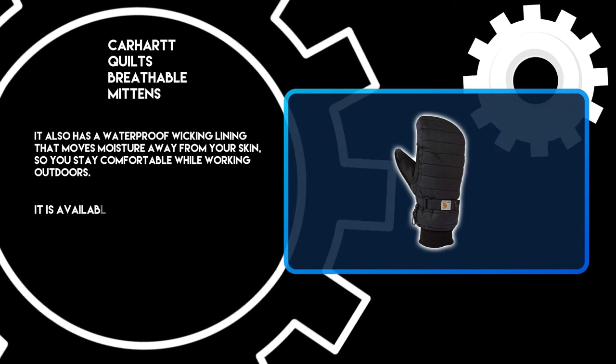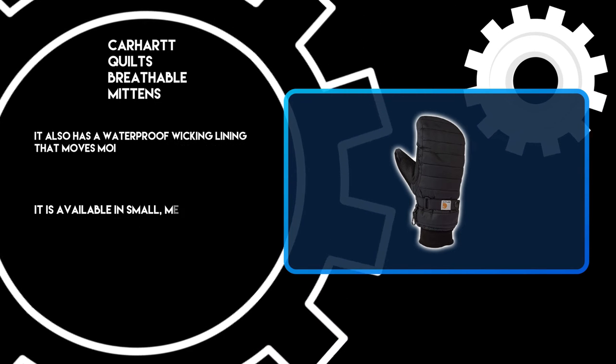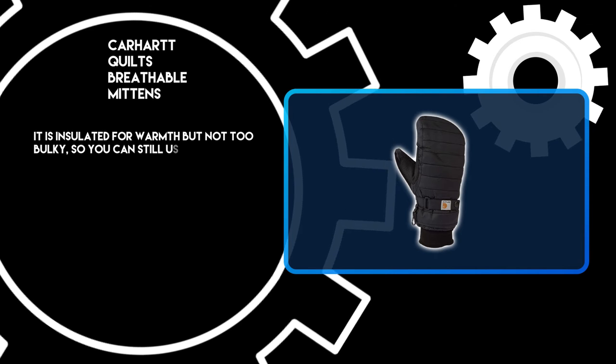It is available in small, medium, large, and extra-large sizes. It is insulated for warmth but not too bulky, so you can still use your fingers.